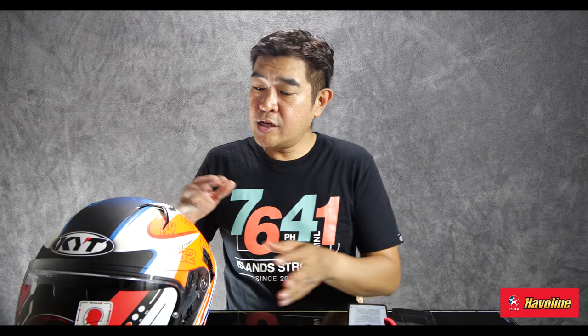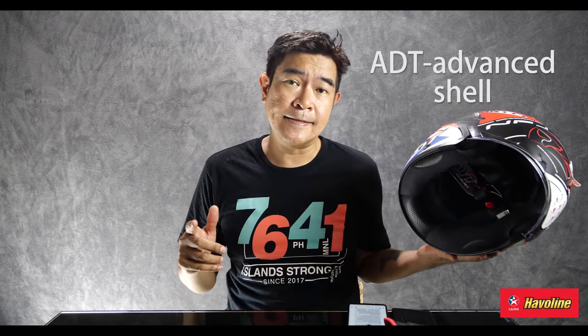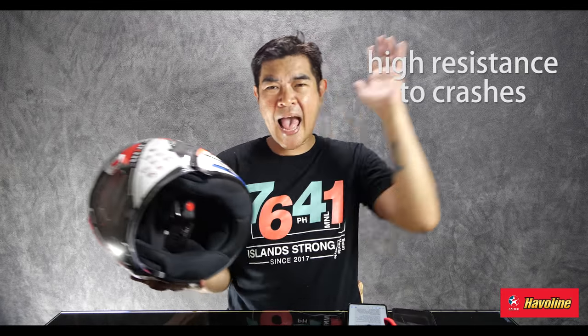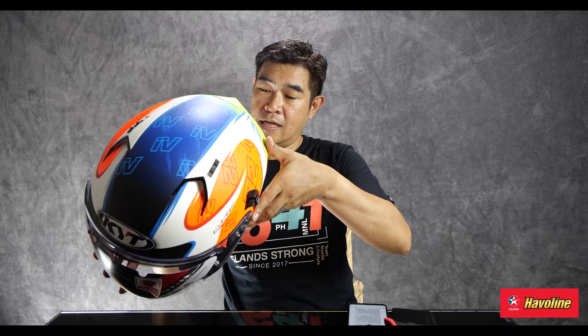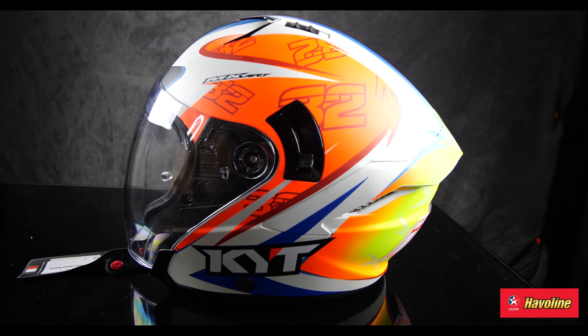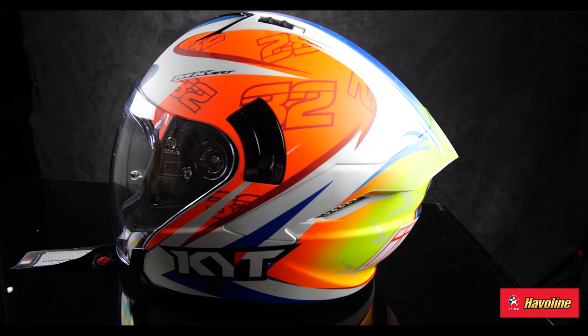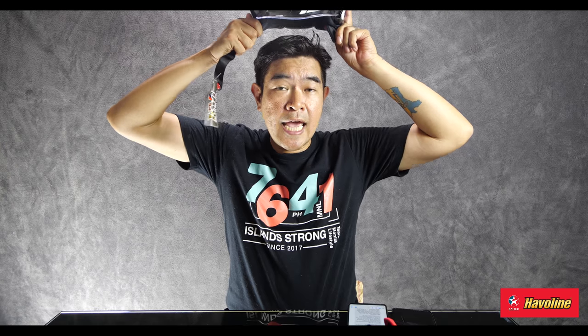Designed and developed in Italy. The shell is made of ADT Advanced — it's a mix of thermoplastic resins and it's got high impact resistance. Based on the Asian fit, meron siyang dalawang sizes, which is medium and large — this is a large. Let's try it on! Strap-on type, hindi siya clip-on type. And a lot of riders, especially the pros, they prefer strap-on because they deem that mechanical clips may have a chance of mechanical failure. I am usually an XL — certain brands, I am an XXL. Lakina ulo, eh.